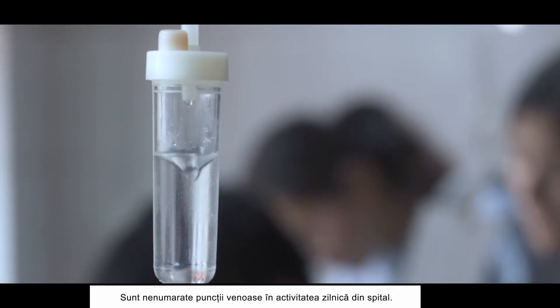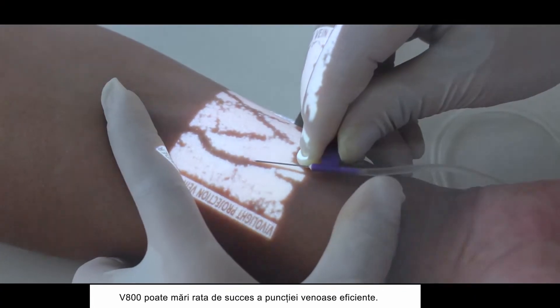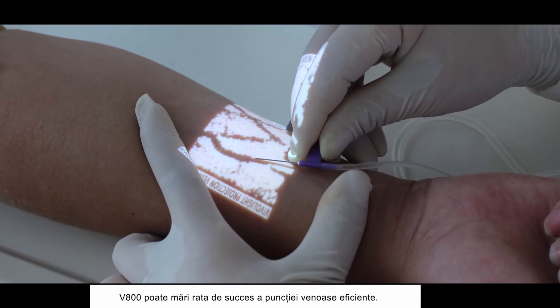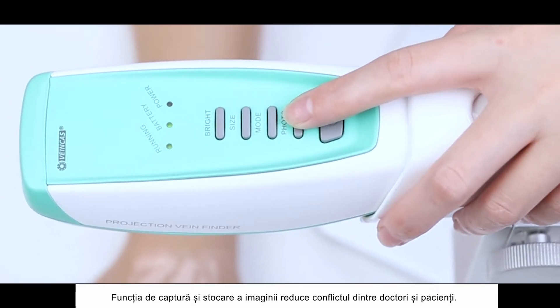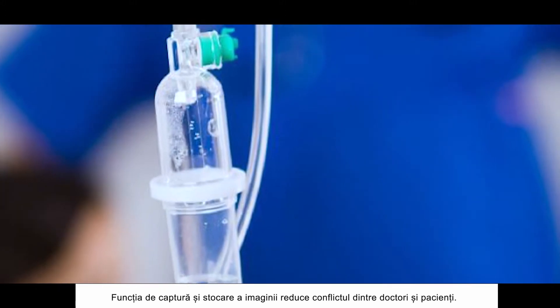There are plenty of vein puncture activities every day in hospital. V800 series can increase the success rate of first puncture. The function of vein image capture and storage can reduce conflicts between doctors and patients.